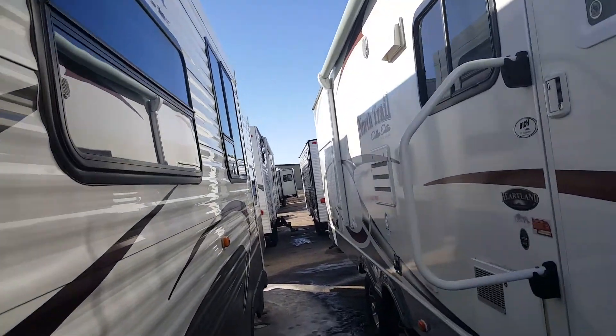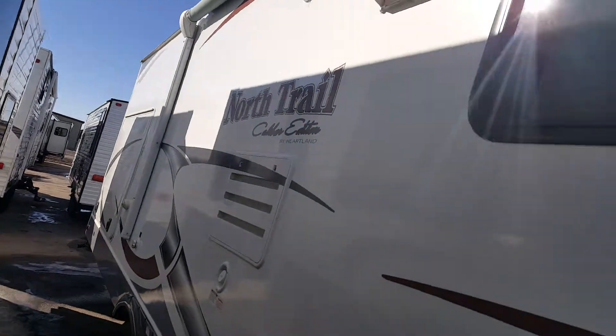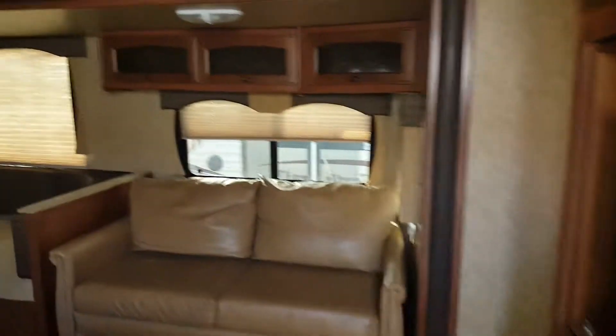Give you an overview of this again — it had a very nice kitchen in the back, outdoor kitchen. North Trail is built fantastic, and you know that because you've camped in them before.